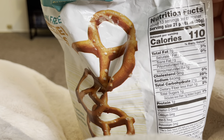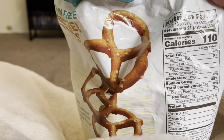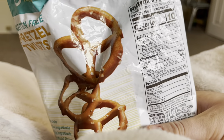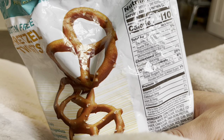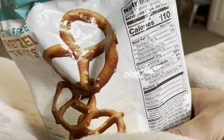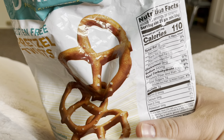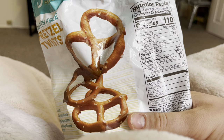They have 110 calories per serving, which is about 30 grams, or 21 pretzels. They are loaded with carbs at 21 grams per 21 pretzels. So, each pretzel is 1 gram of carbs. Interesting. 1 gram of protein per 21 pretzels. 2 grams of fat.